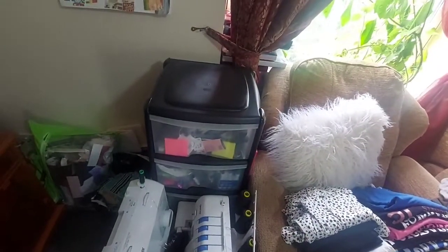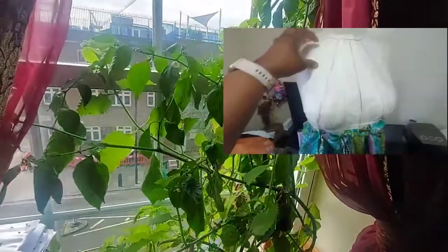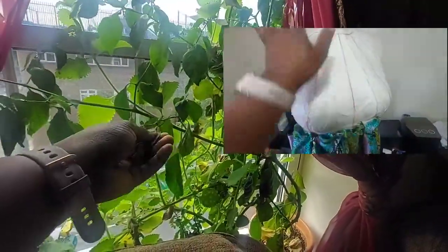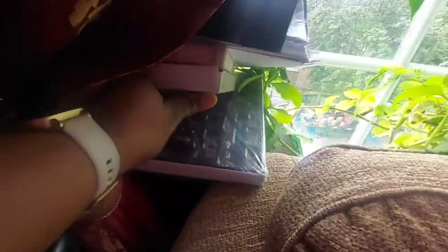Sometimes the reality versus the expectations may not always be what you want, but you've got to work with what you have until you get what you want. I have my little pepper tree and my timer in the corner.